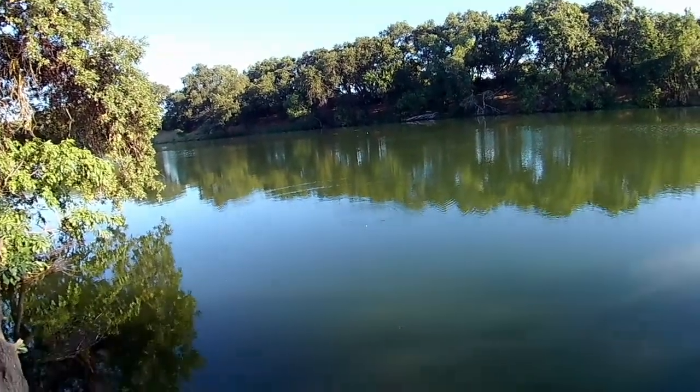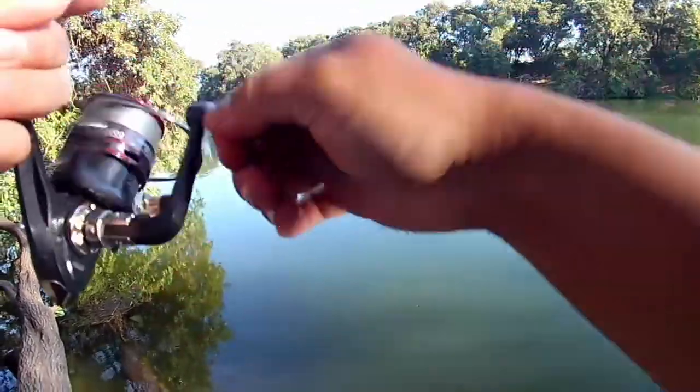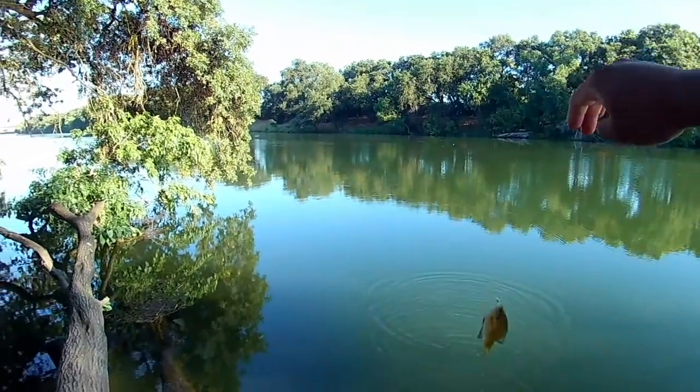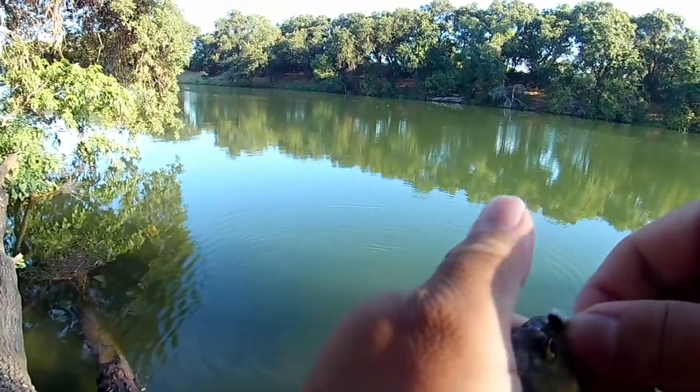That's one right there. Barely hooked the corner of the mouth.